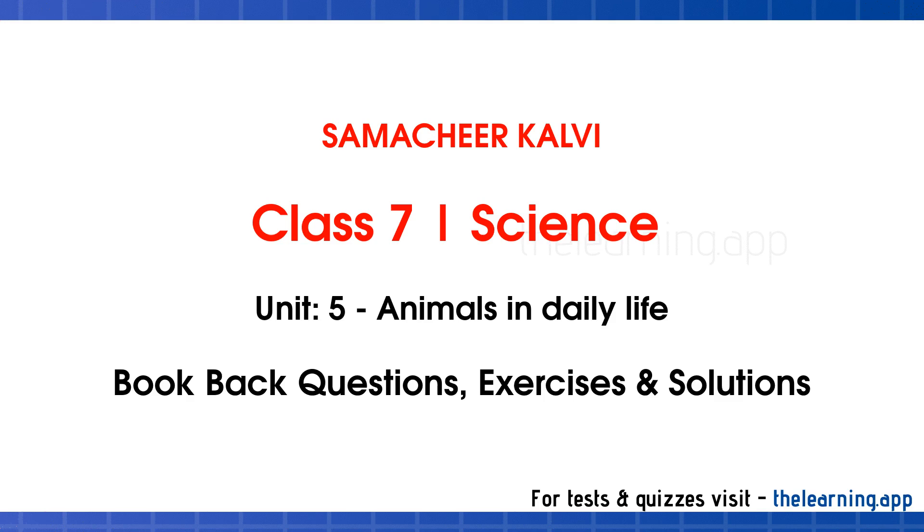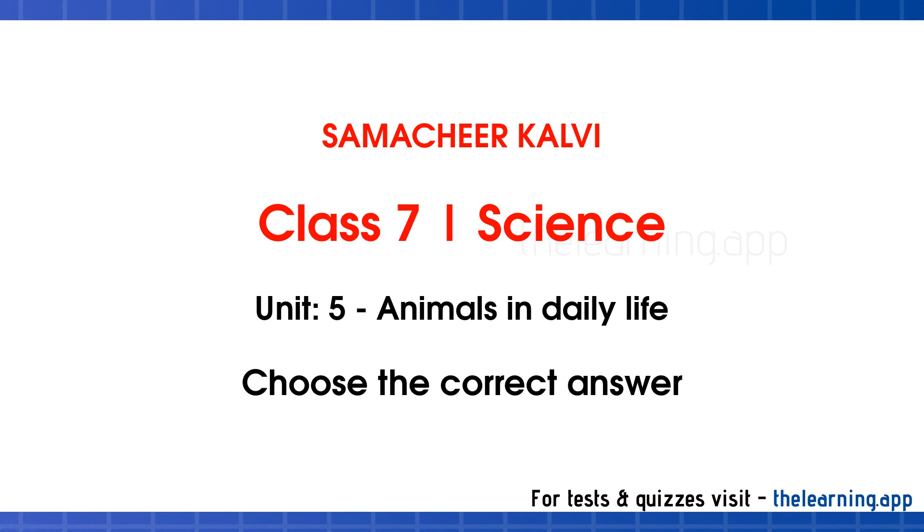Hello everyone, welcome to the learning.app. Let's have a look at Class 7 Science, Unit 5: Animals in Daily Life. Choose the correct answer.